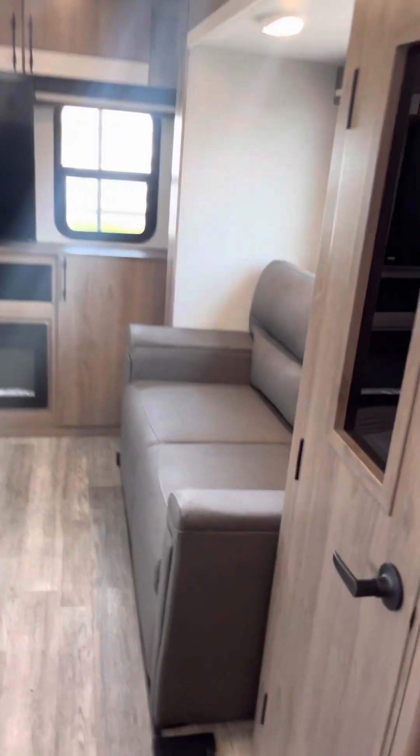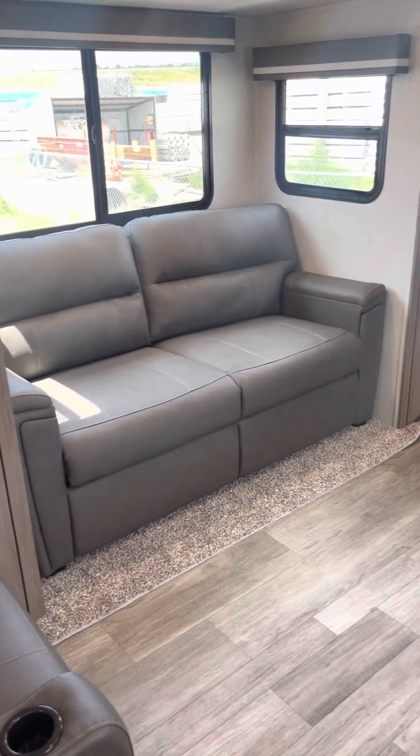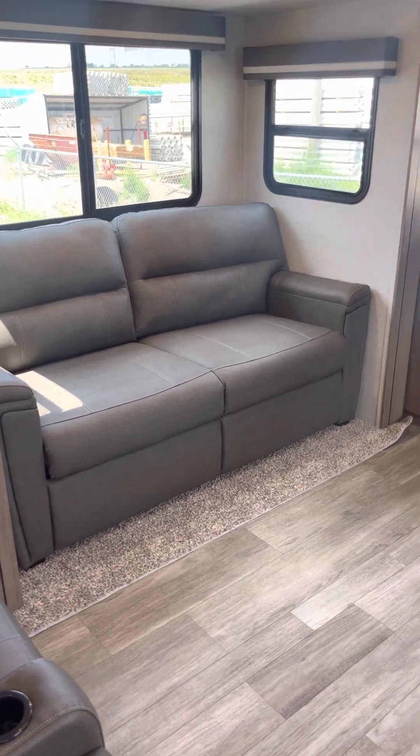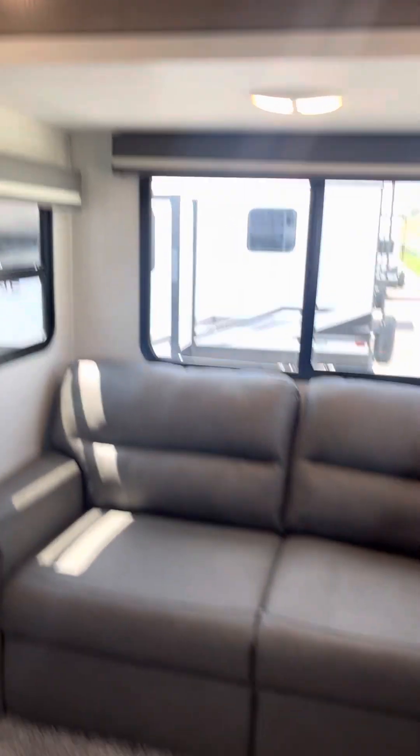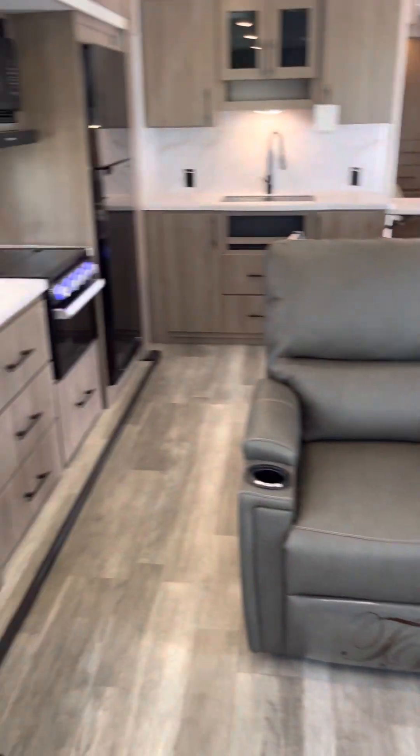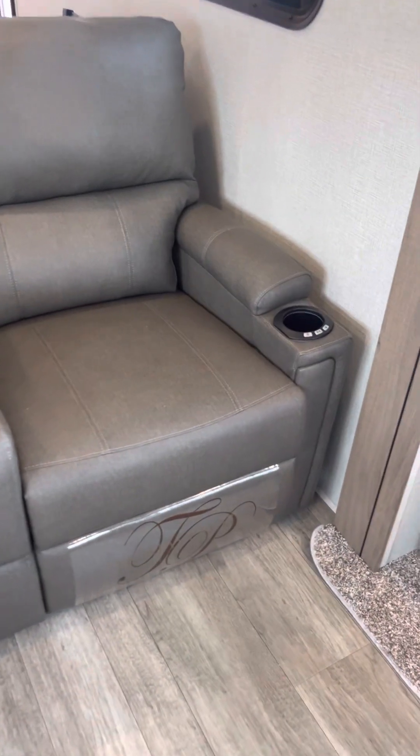And you've got opposing sofas that can sleep two adults. Nice TV, fireplace, storage on both sides all the way across, and you've got speakers. This is a nice entertainment room. USBs on the sides. The chairs are Thomas Payne — you get a little spot to put your remotes there. You've got heat and massage, and a little light when you're plugged in.